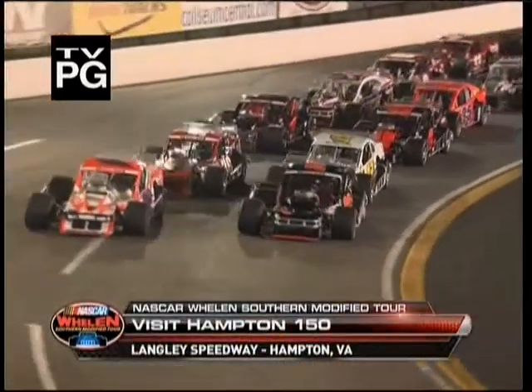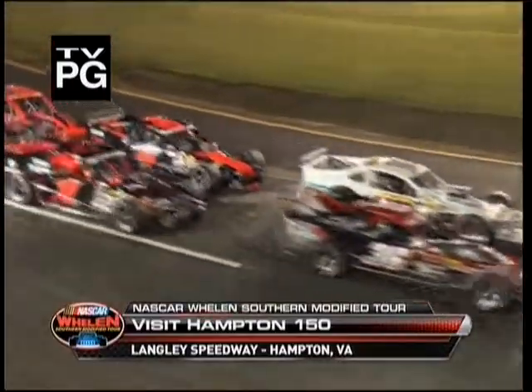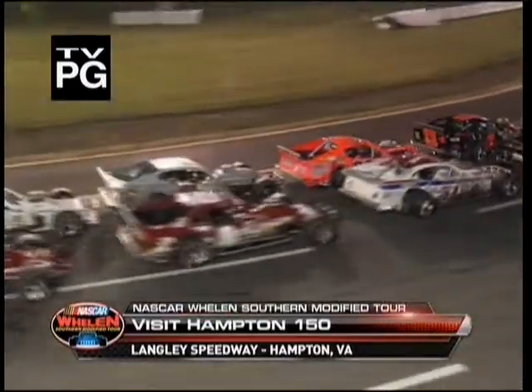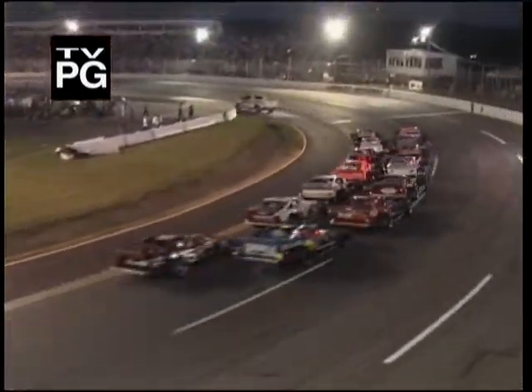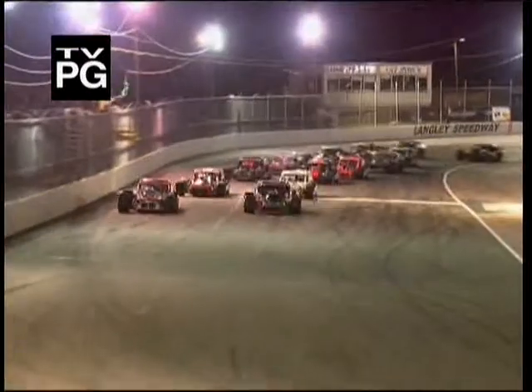We have had our first caution here at the Visit Hampton 150. We're ready to go green and we'll watch James Savalli, who is fittingly next to Langley here. He's got a jet engine going tonight. They took the outside lane — interesting to see how this plays out. Savalli takes that spot right away and gets quick separation coming out of turn two, making a move on the outside of Tim Brown.